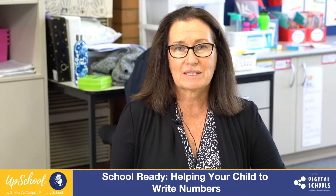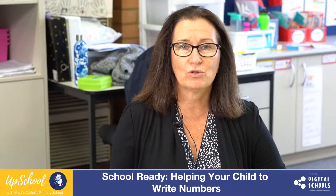In this video I'm going to share with you some ideas of how you can help your child learn to write numbers. The best learning is always done through incidental learning while you're out and about — so down at the beach when you've been collecting some shells, showing your child how you would write that number in the sand, or if you're outside with a stick writing in the dirt.